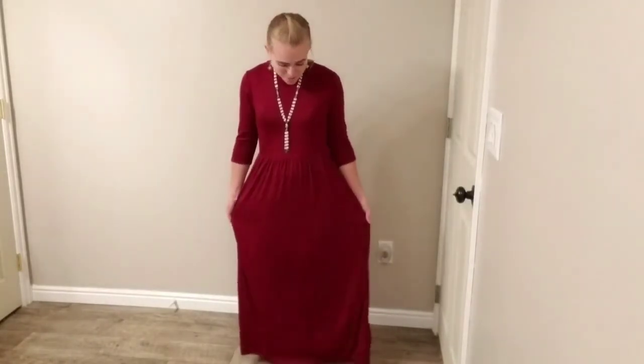So that has been your closer look at this three-quarter length sleeve long maxi dress.